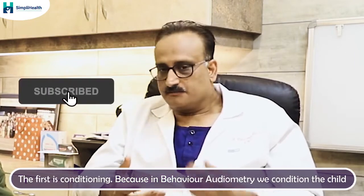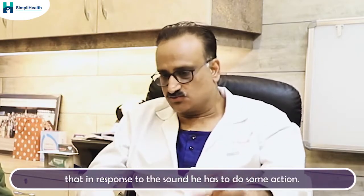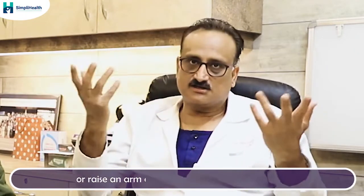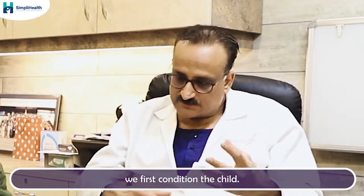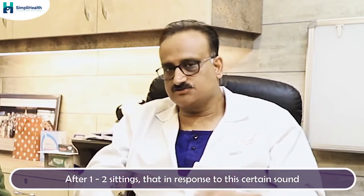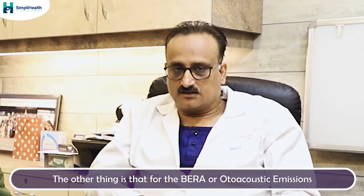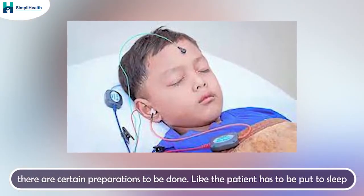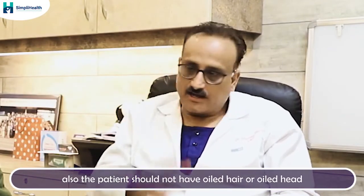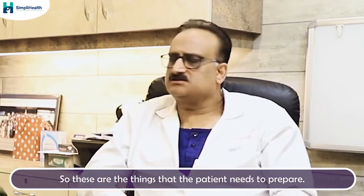For children, one preparation is conditioning. In behavioral audiometry, we condition the child so that in response to sound, the child has to do some action — because the child may not understand how to raise a finger or hand. After one or two sittings, we condition the child that in response to certain sounds, they must perform certain actions. For brainstem evoked response audiometry or otoacoustic emissions, the patient needs to be put to sleep, and the patient should not have oiled hair so that the electrodes can be properly attached.